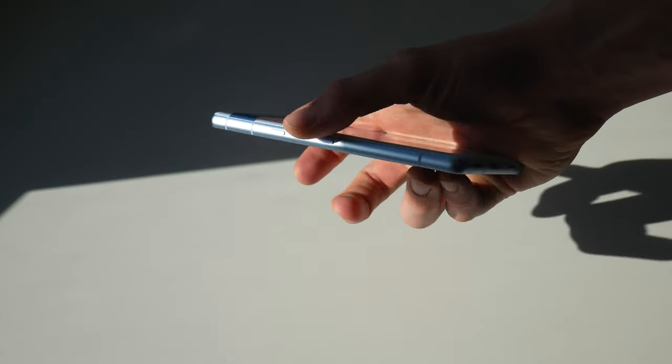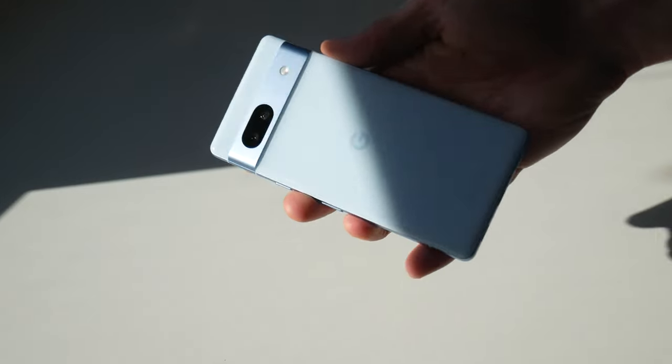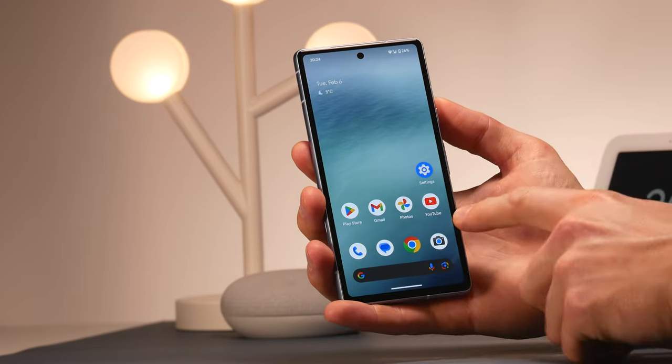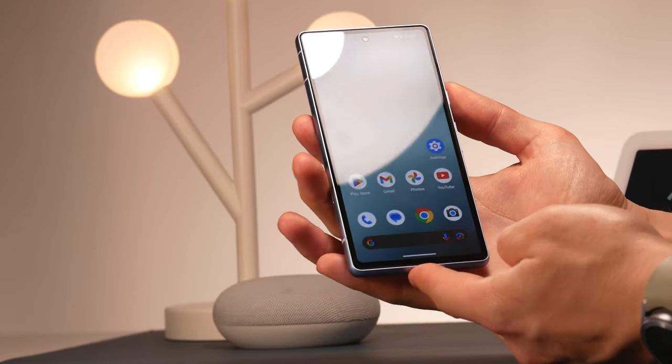The design language remains pretty much the same as it was on the Pixel 7, with some budget trade-offs. There is a metal frame, but the back is made from plastic, and the new 90Hz display also comes with bigger side bezels, which look quite dated compared to other phones out there.